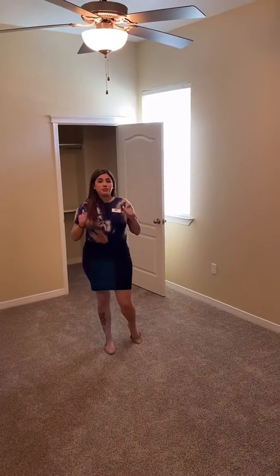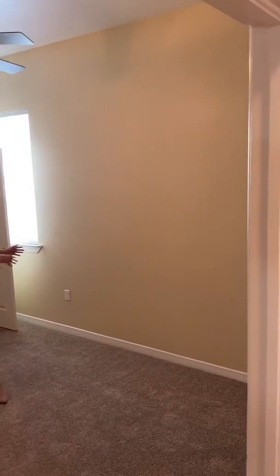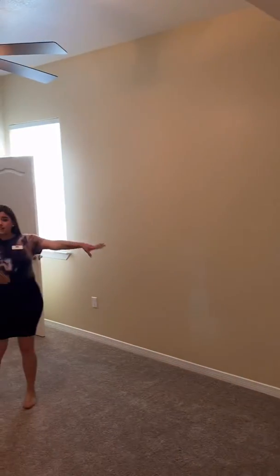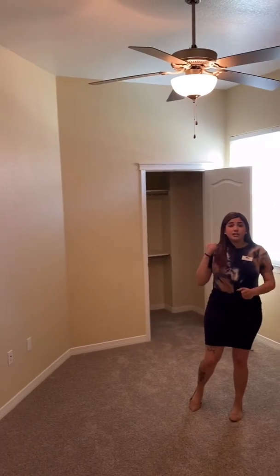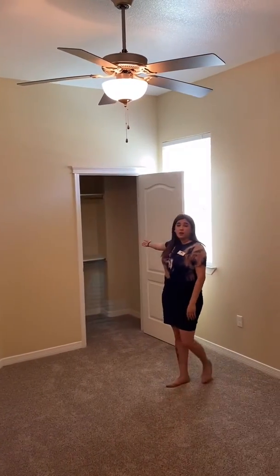In this 11 by 12 bedroom, you can fit up to a king or queen size bed. In the case that you have a queen size bed, you can most definitely fit it here with a nightstand on the side and a dresser on the opposite side. So this is very spacious, and not only that, you do also get your own personal walk-in closet.